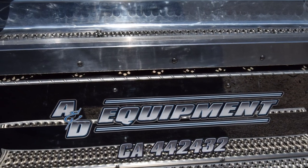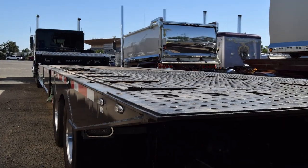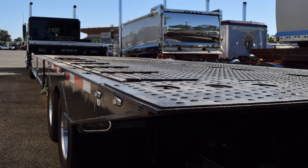We specialize in transporting construction equipment. Nothing huge — just scissorlifts, bobcats, excavators, forklifts — you know, the normal construction work.